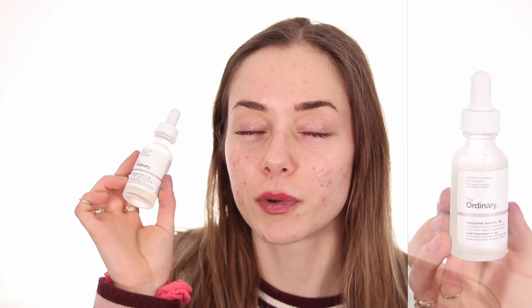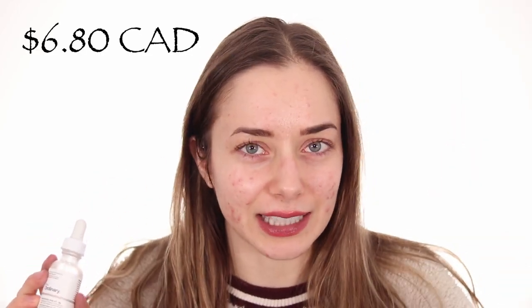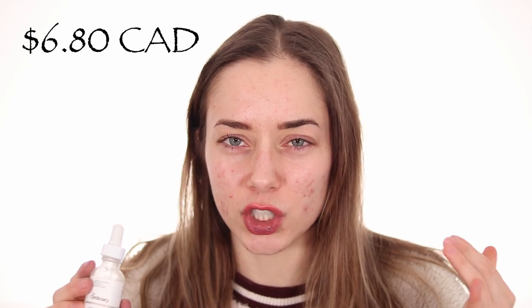The second product I use day and night is the Hyaluronic Acid 2% + B5. It goes on the skin very well — it has kind of a slimy texture, which was weird the first time I applied it. It's super slimy, then your skin just sucks everything in and it's very hydrating. I recommend putting something hydrating or an occlusive on top so moisture from the air can get into your skin — that's what hyaluronic acid does.